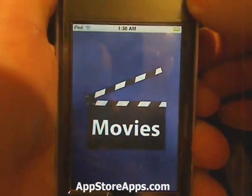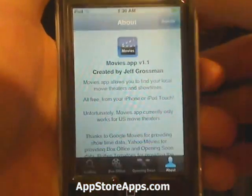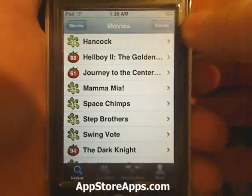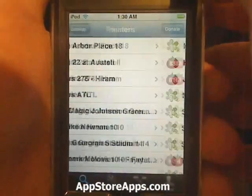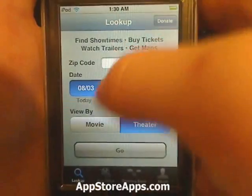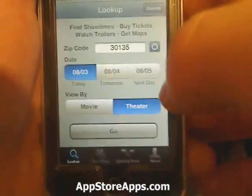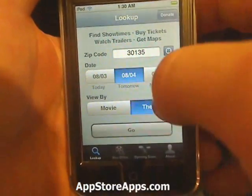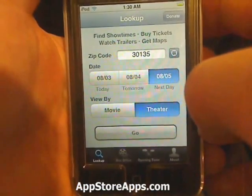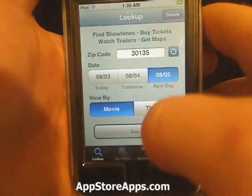This is the Movies application. With this application you can look up movies from wherever you are located — you can put the zip code in or use the Locate Me feature. You can look at dates for tomorrow, the next day, or today, and you can view by movie or by theater.